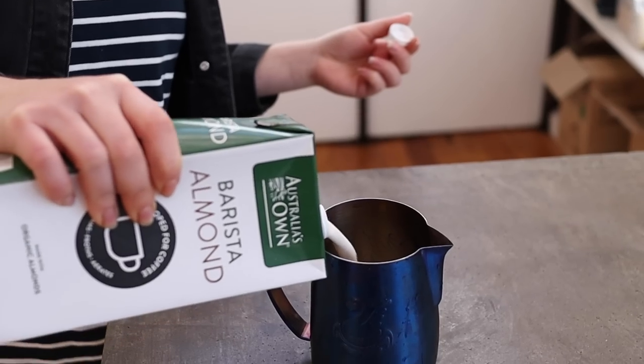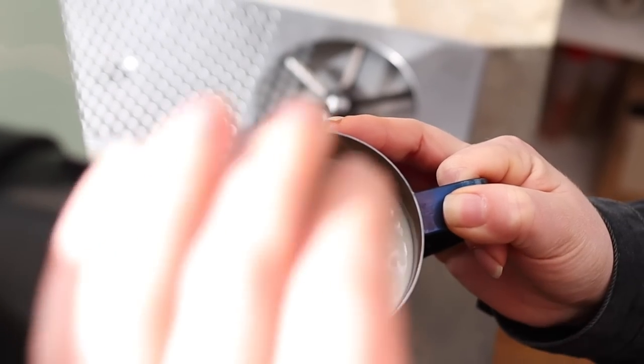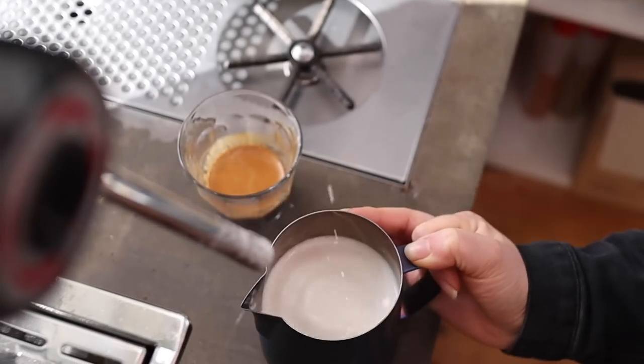First up, we want to talk about almond milk. We're covering it first because it is now the most popular alternative milk in the market, and it's still growing in popularity. Almond milk generally has only about 3% almonds, although that varies based on the brand. It's a nut extract mixed through water and stabilized so that, once you pour it into your coffee, hopefully that emulsion doesn't break.